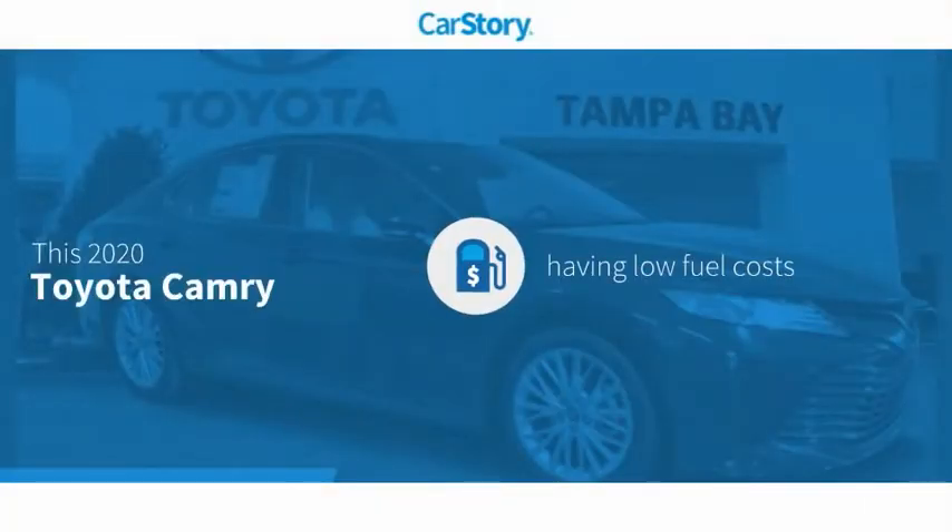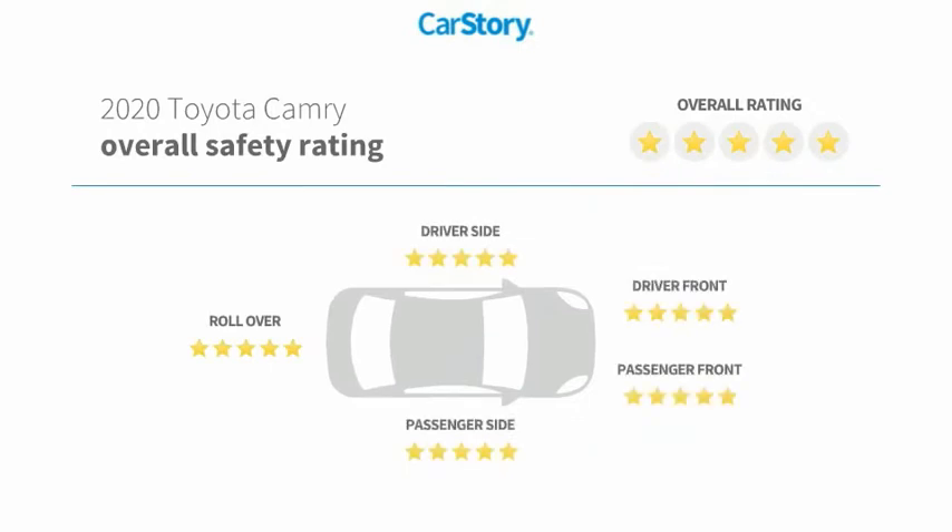Our story research indicates this vehicle as having low monthly fuel costs and has been listed as an IIHS top safety pick with these ratings.